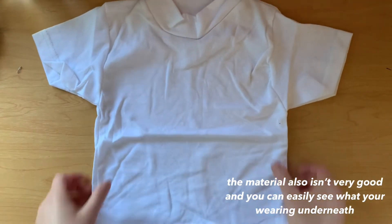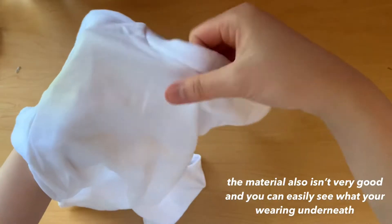The first item I bought is a white cropped mock neck shirt. The shirt is very stretchy, but it's also very thin.